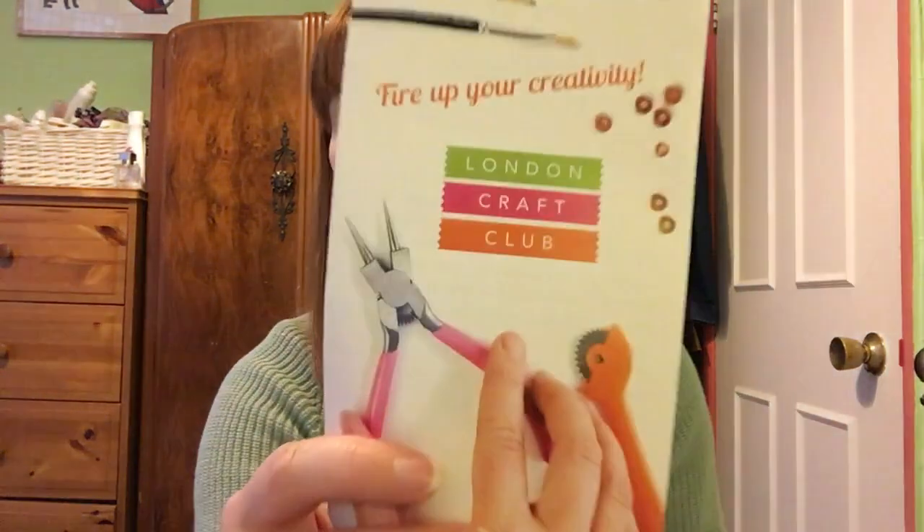They gave out some discount codes, so if I want to order I can get 10% off, which is cool. Also really good was the London Craft Club — they do all different workshops. I'll link them down below. They have a really lovely program, and some events are free evenings where you just turn up with your crafty project and sit around chatting and drinking tea with other crafty people, which sounds really fun.